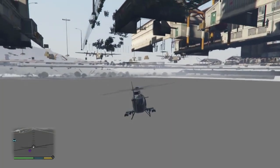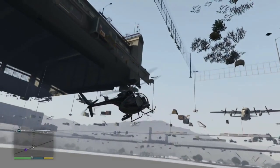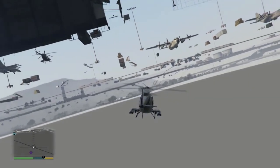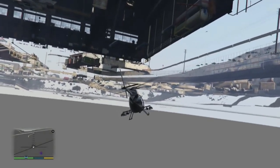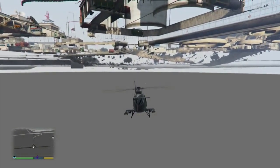Looks like there's a mini black square as well, and another one to the left a little farther up. There are numerous black squares here at Fort Zancudo — very interesting. And of course you have the huge hangars and the Lazer jet there.